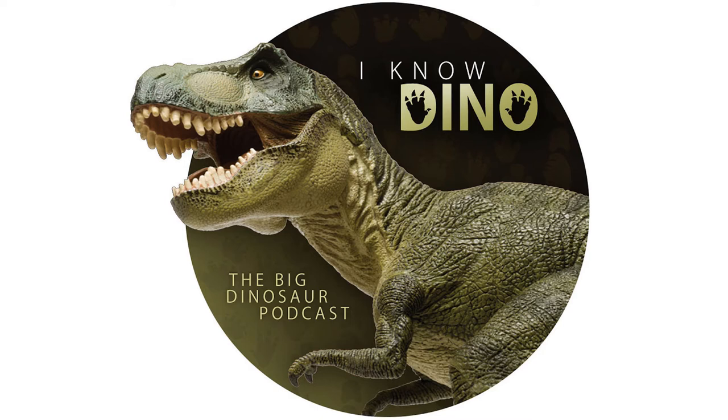The three individuals in the holotype block include Individual A, the most complete and therefore selected as the holotype. It has a great skull, as well as really nice legs, feet, tail, hand, and most of the body. Individual B is less complete but still has a really nice skull, two feet, an arm, and part of the tail. Individual C is by far the least complete — just a partial tail and a partial skull.